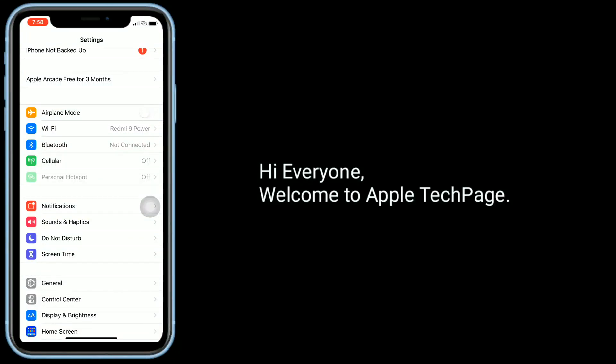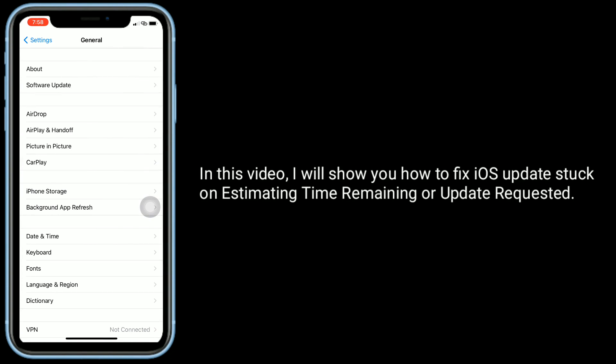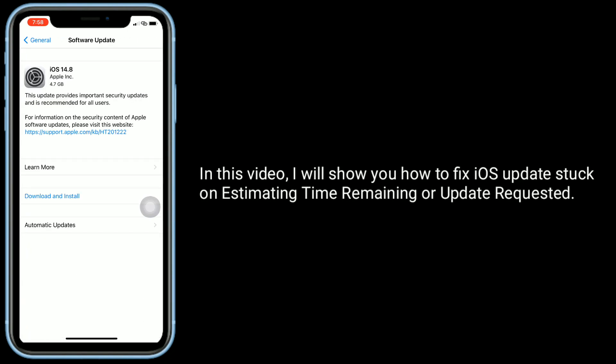Hi everyone, welcome to Apple Tech Page. In this video I will show you how to fix iOS updates stuck on estimating time remaining or update requested.